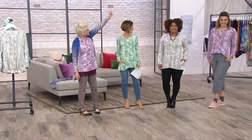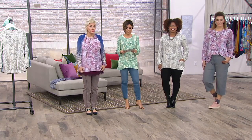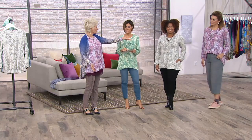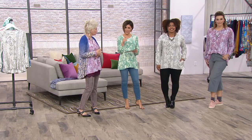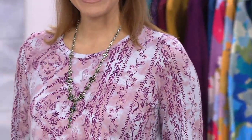Bonnie's 5'9", Talia's 5'2", Amy's 5'2", and I'm 5'4". It really is a great layering piece but also great on its own. Talia's wearing leggings with just that top. The length runs 27 inches to 31 and a quarter. Everything is machine wash and dry flat.